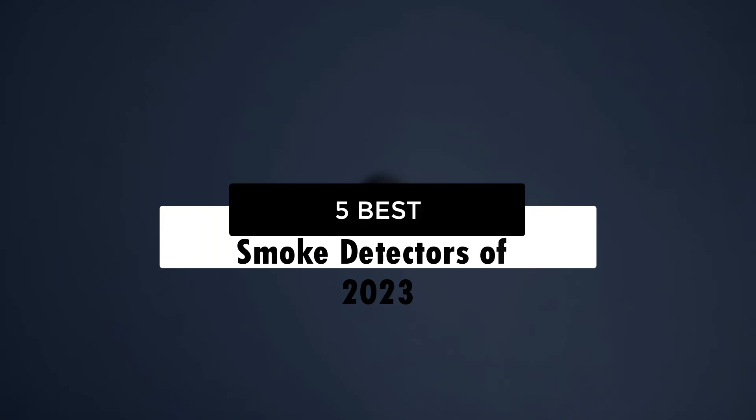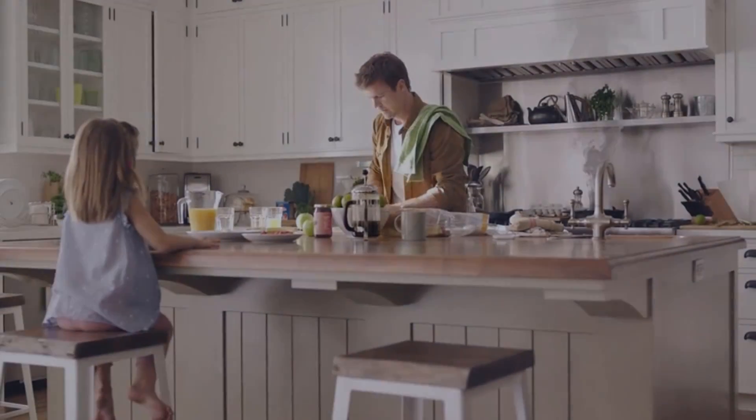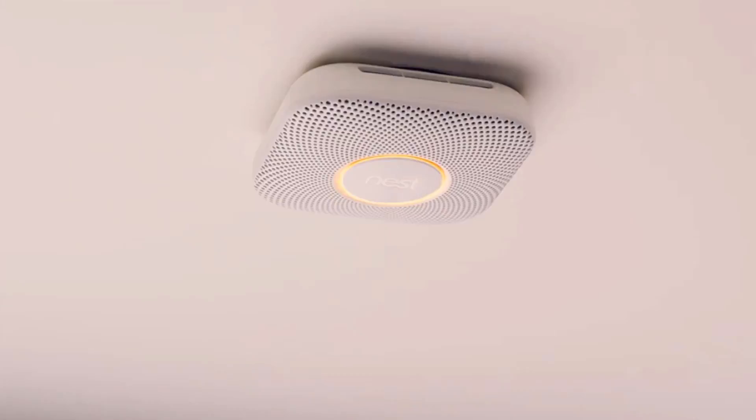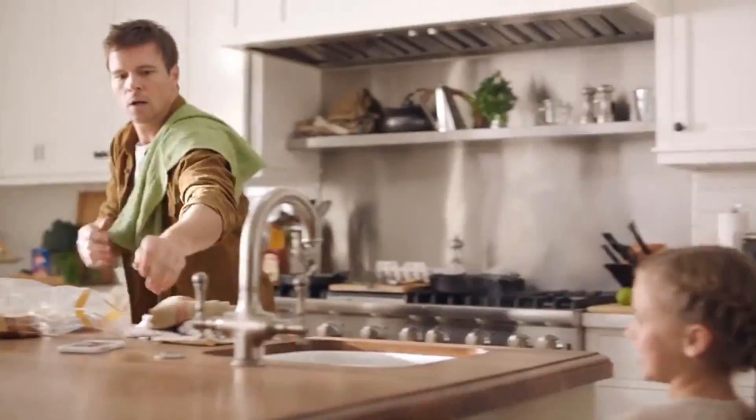Today's video covers the five best smoke detectors of 2023. Through extensive research and testing, I've put together a list of options to meet different needs — whether you're a price-performance buyer or have a special use case. Links to all products with updated prices are in the description box below.